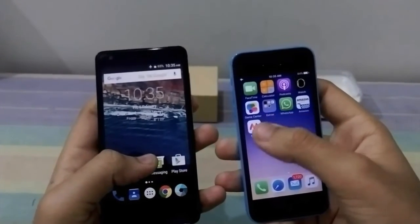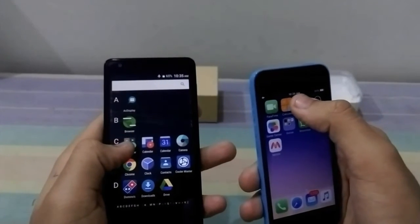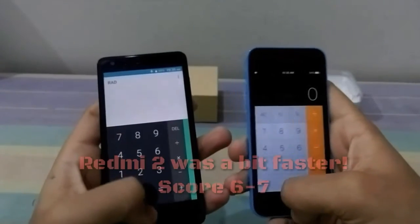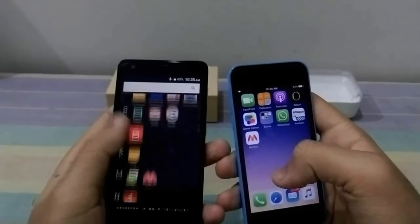Now we'll see the calculator app, and now we'll see the Minthra app.